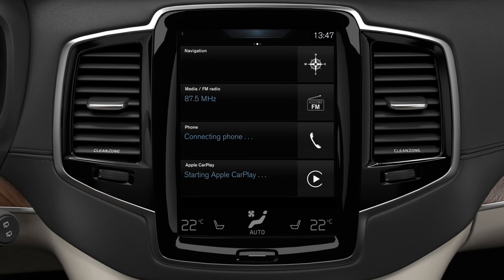If you want to continue to use Sensus connectivity features in parallel, your car needs to be connected via smartphone Wi-Fi hotspot or via personal SIM card.